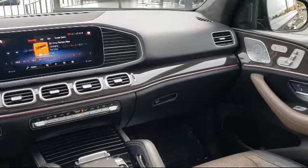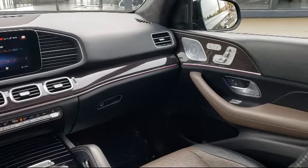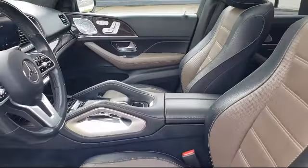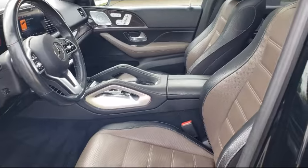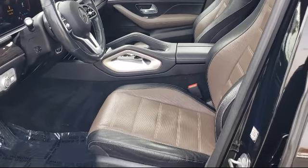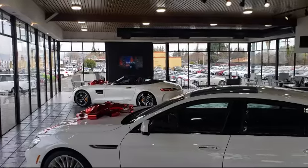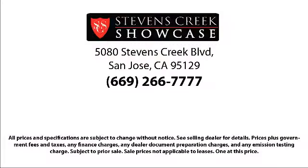Stevens Creek Showcase is proud to provide the best customer service from our professional sales team. When you have found a vehicle from our great selection that is right for you, give us a call or stop by and let us show you what excellence in customer service looks like. Stevens Creek Showcase is located at 5080 Stevens Creek Boulevard, just off the 280 Freeway at Lawrence Expressway in San Jose.